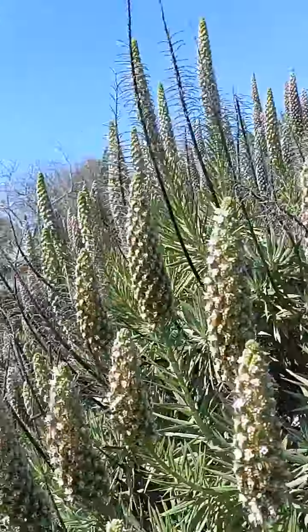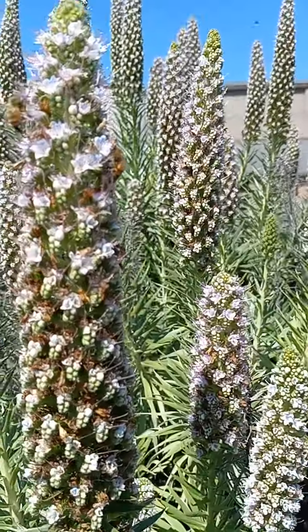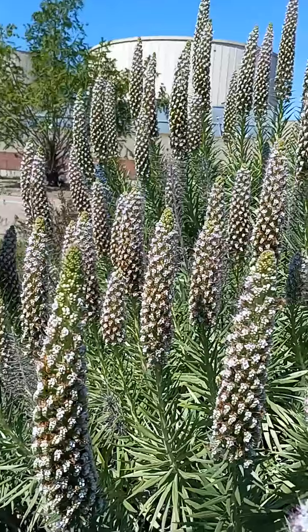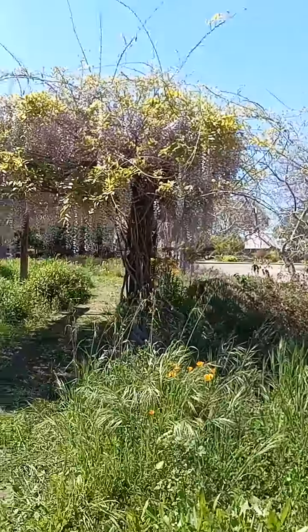They are not as crazy about the white flowers, but they are on there. They are actually kind of crazy — they are crazy about the white flowers. Take it back. So cool.